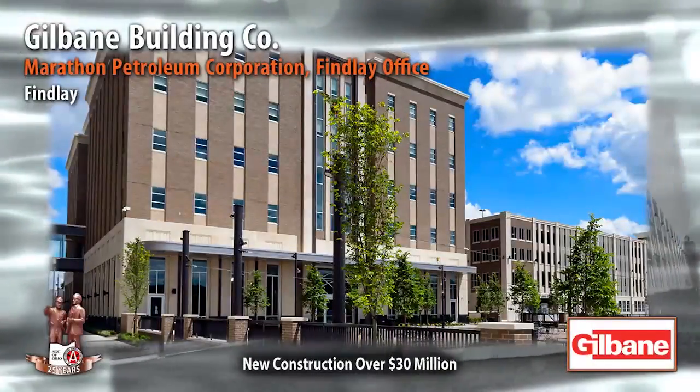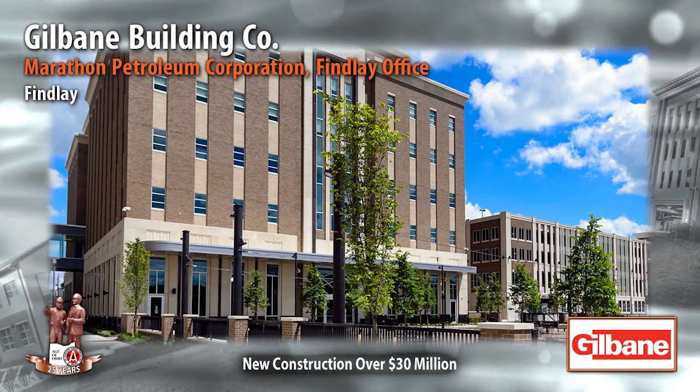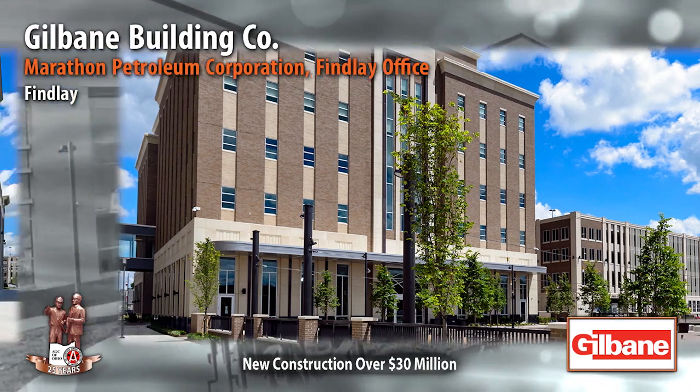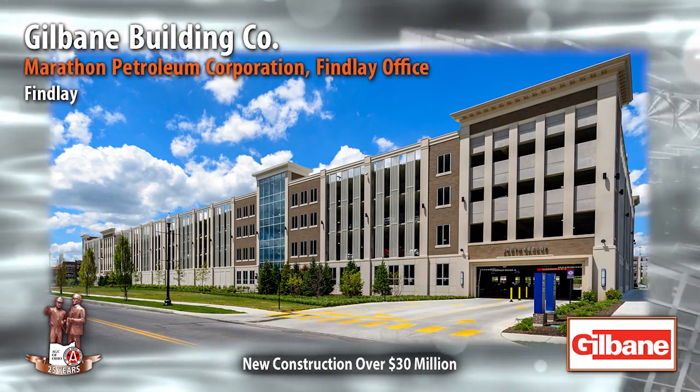Marathon Petroleum Corporation Office Complex, Finley. Gilbane Building Company, Cleveland. Gilbane provided construction management at risk services, coordinating with multiple architects on four projects on Marathon's corporate campus.